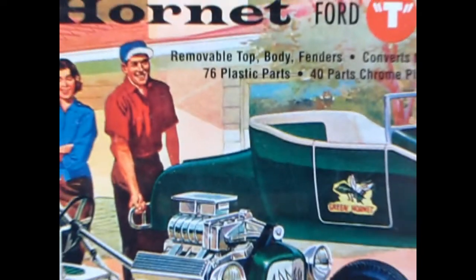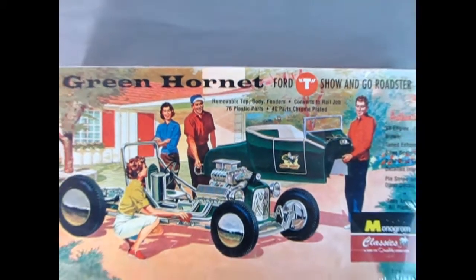Today we're going all the way back to the 50s with this really amazing Monogram classic kit — the Green Hornet.